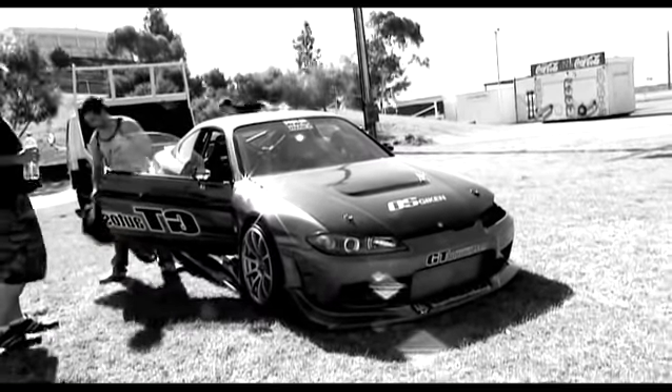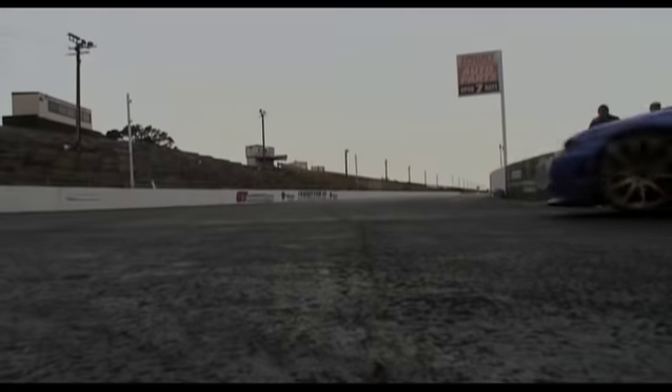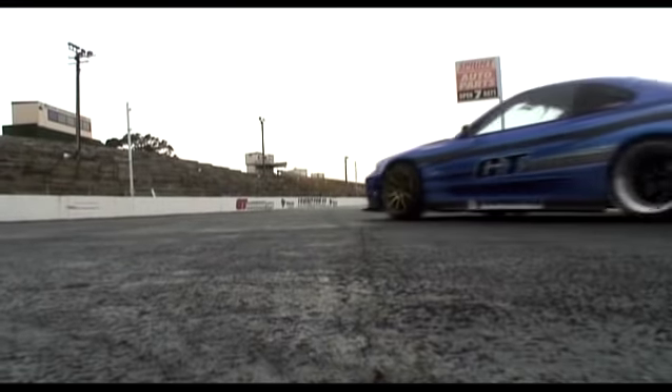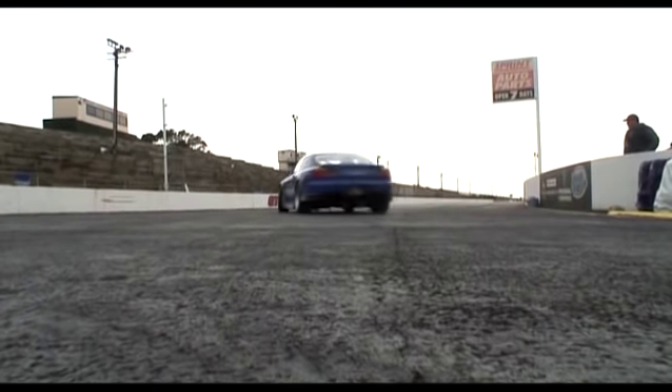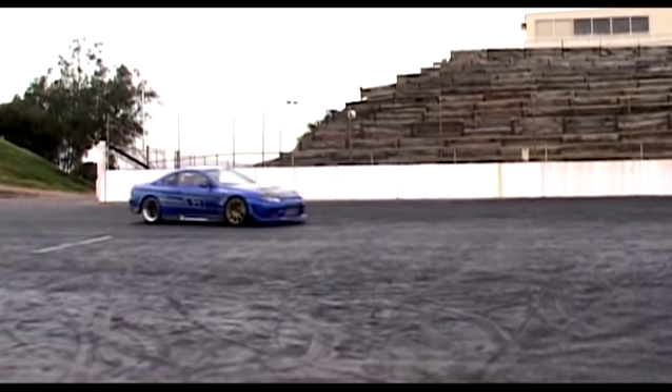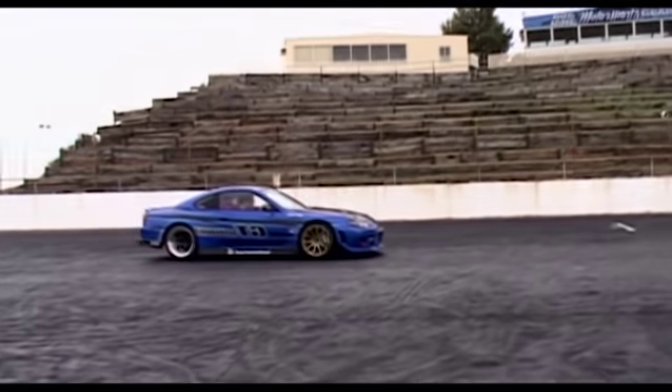Theo Spartalis from GT Autosound in Adelaide has been into big horsepower SR20s for a while. When he set about building a full house drag car, his ambition to be the best and his eye for quality has landed in the fastest and most powerful S15 in Australia — that is also a highly awarded show car and arguably the hottest looking example in the land.